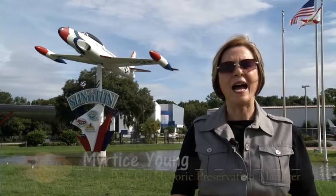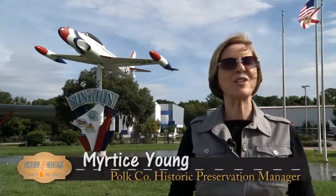Hello and welcome to Polk County, the heart of Central Florida. I'm Mertes Young, Historic Preservation Manager.